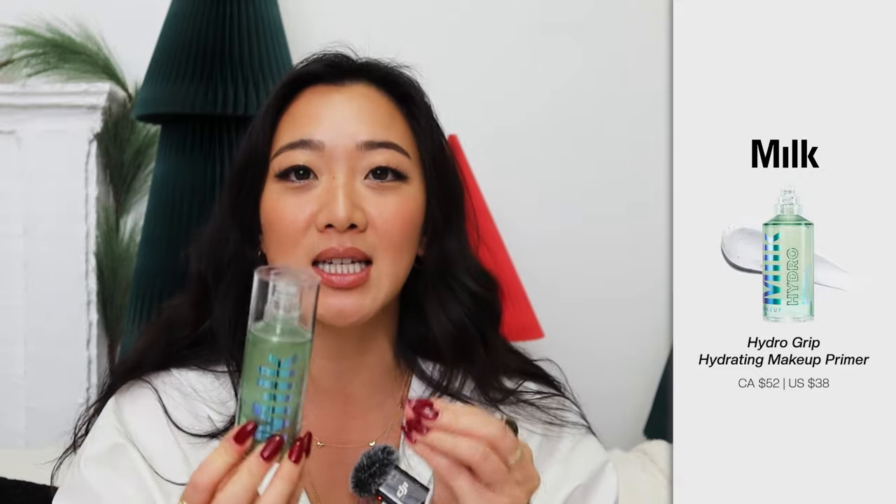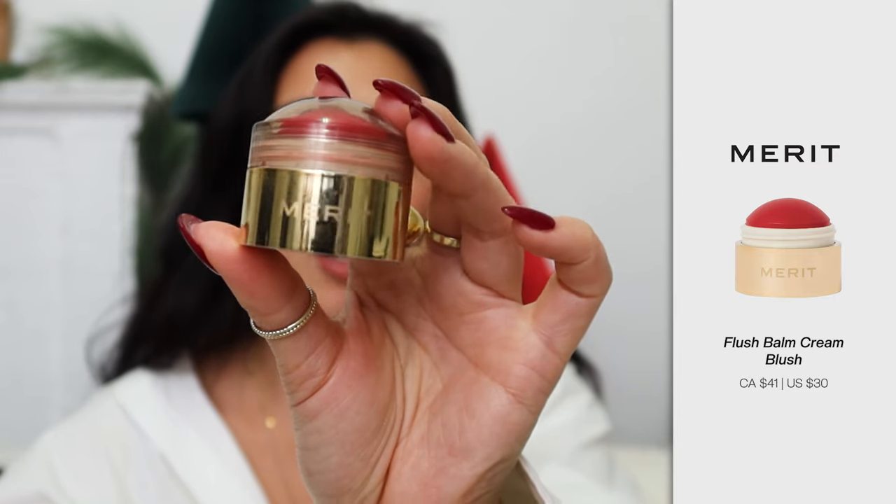This primer truly makes your makeup stay on all day. One time I used this primer at 6 a.m. for a photo shoot and I also went out to the club until 3 a.m. and my makeup was still intact. It was insane. I absolutely love this product and you definitely need it in your makeup routine.